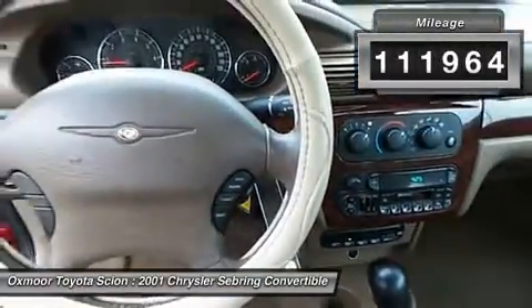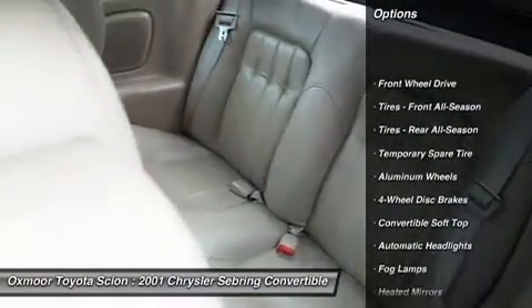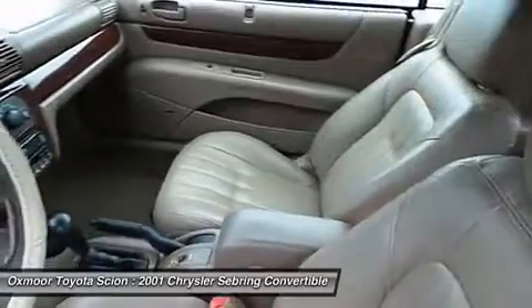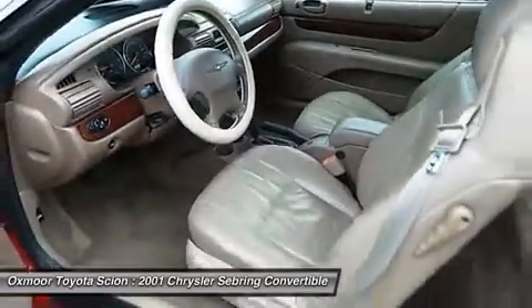Here are some of this vehicle's great options: air conditioning, adjustable steering wheel, driver airbag, keyless entry, floor mats, cruise control, aluminum wheels, auto-dimming rear view mirror, PPO, four-wheel disc brakes, and rear defrost.